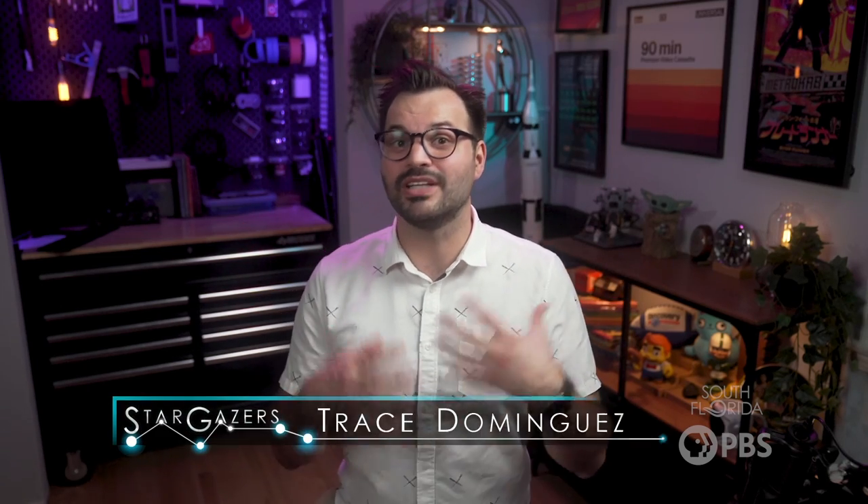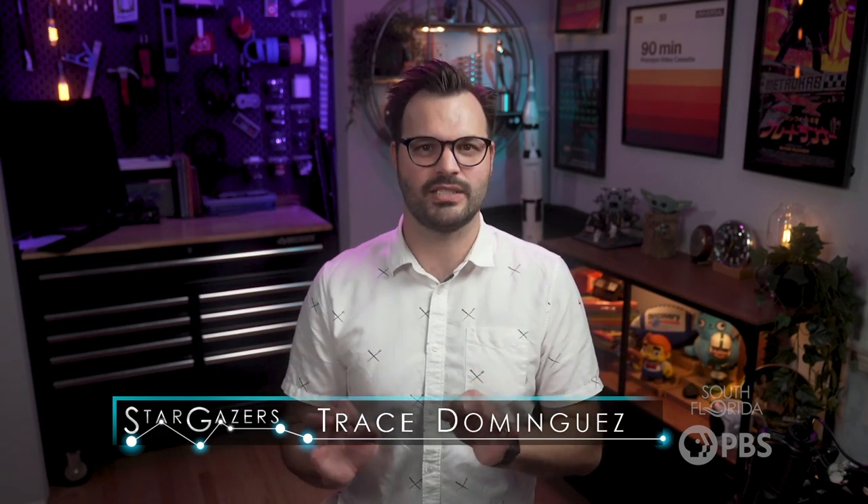Hey Stargazers! Have you ever seen a meteor shower in the dark night sky? These celestial events bring us such a beautiful and unique sky viewing experience, so it's definitely something to take the time to see during peak meteor season.